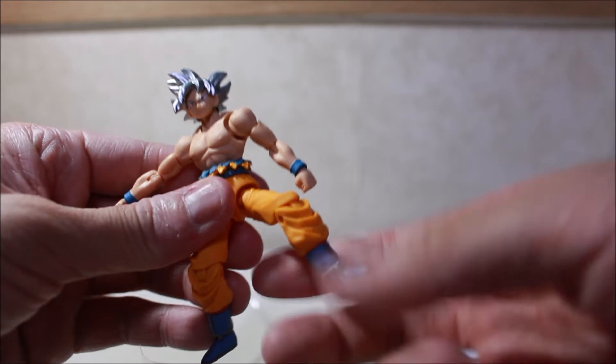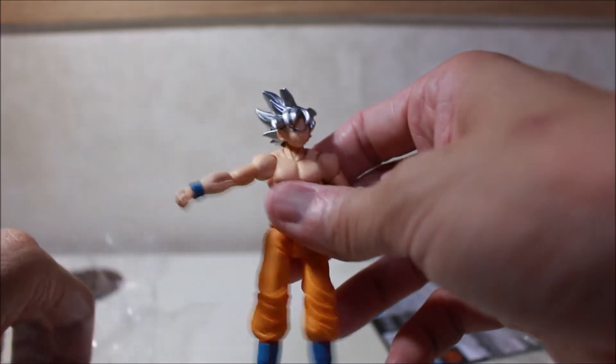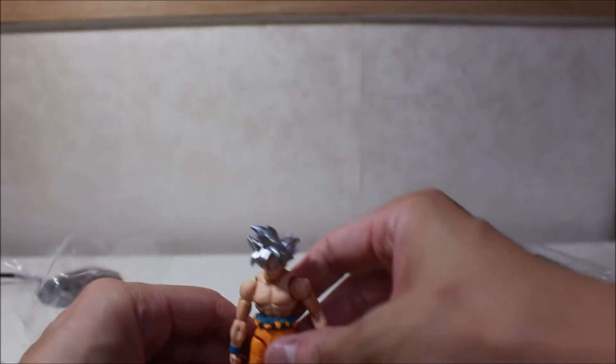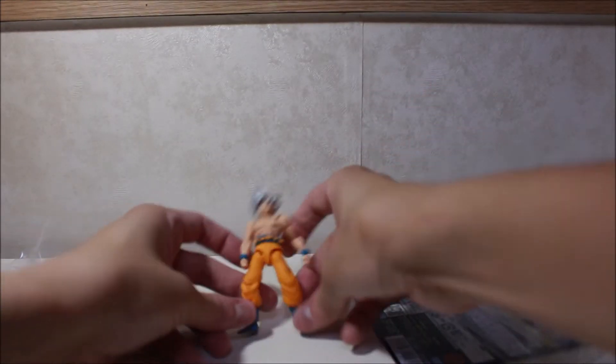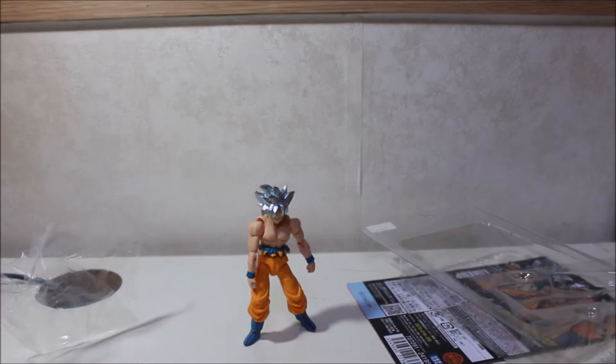His feet move, everything moves, and he comes with a set of hands. You can stand him up — he fell there for a second but there you go, standing up no problem.